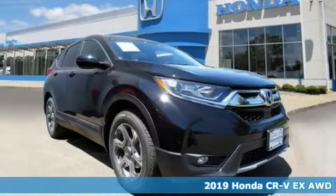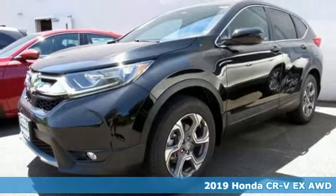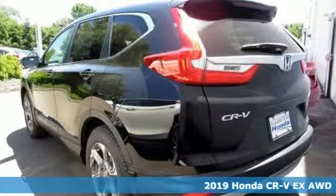It's a new 2019 Honda CR-V. Capability without compromise isn't a dream — it's a CR-V. It comes with great features you'll love.